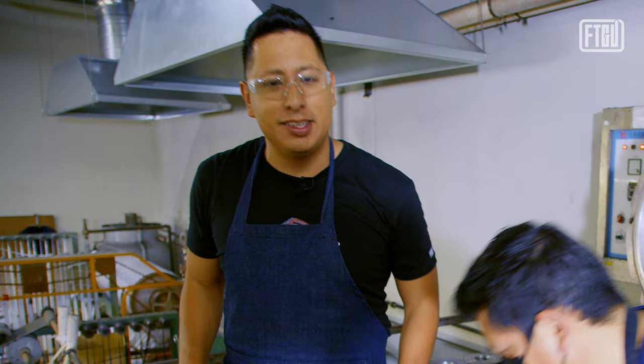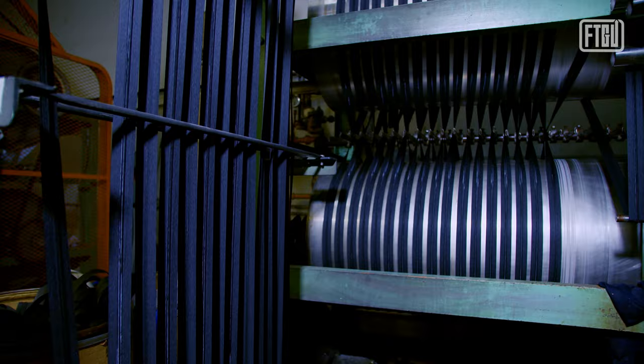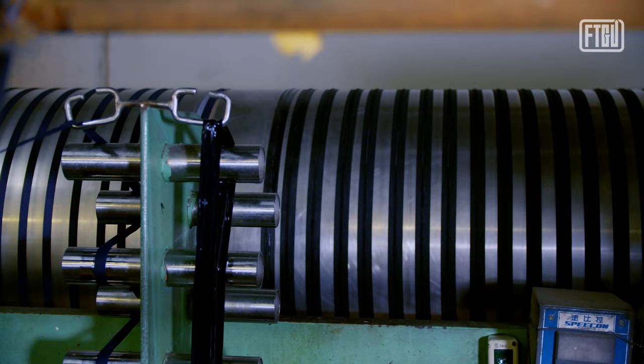The finished rolls that come out after dyeing, if approved — the color's right and everything looks good — are spooled into a dryer that essentially irons them out so they become a nice flat seam while protecting the coil.